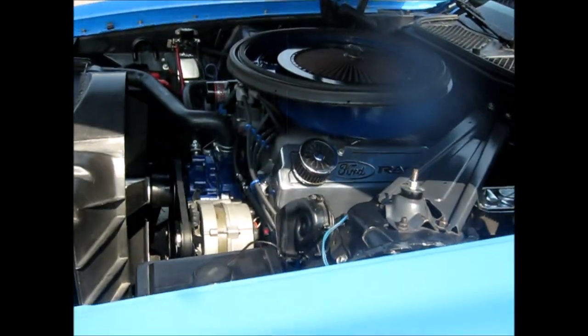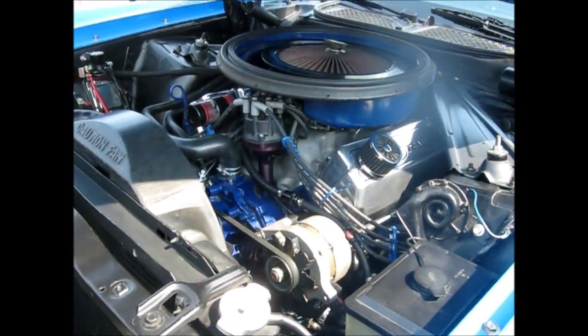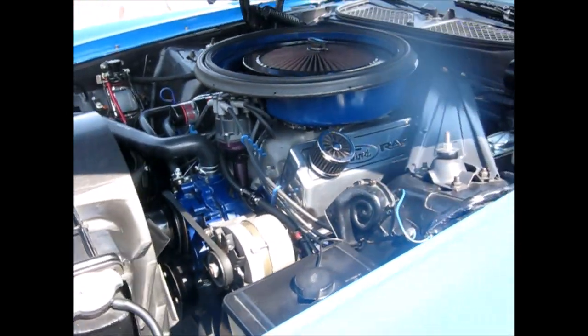Wow, look at that. It is gorgeous — 351. Oh my goodness. Look at that thing. Wow. That's cool.